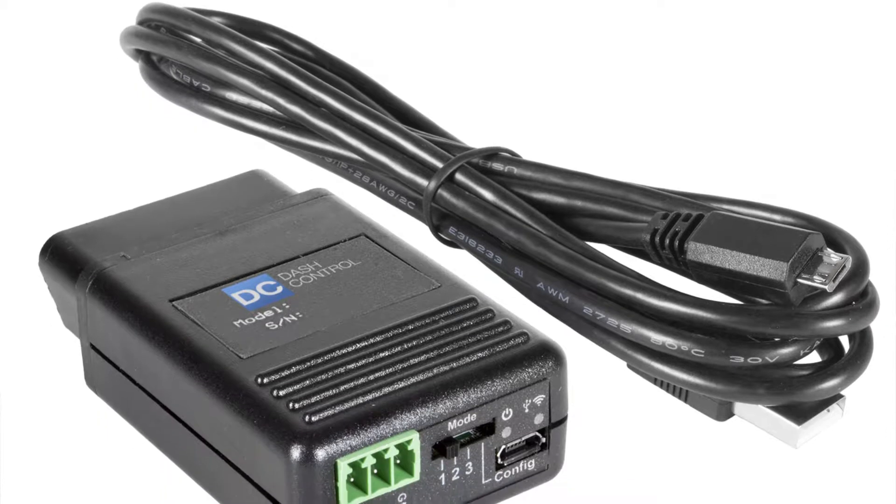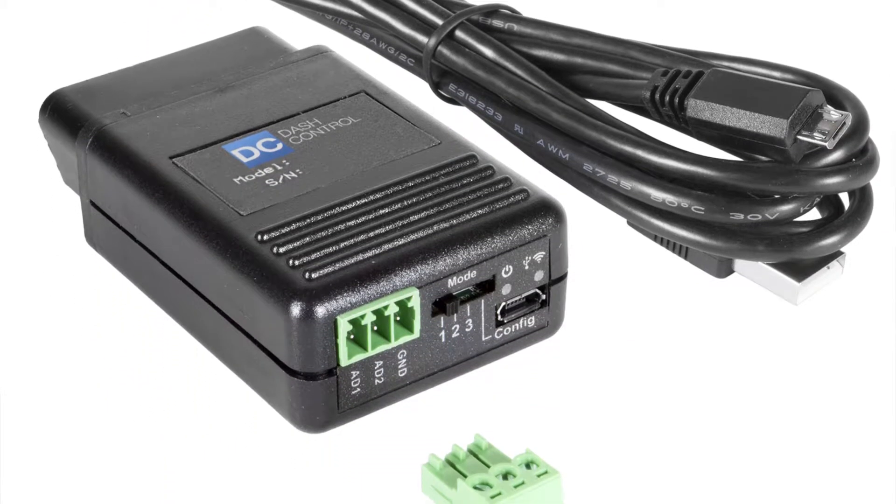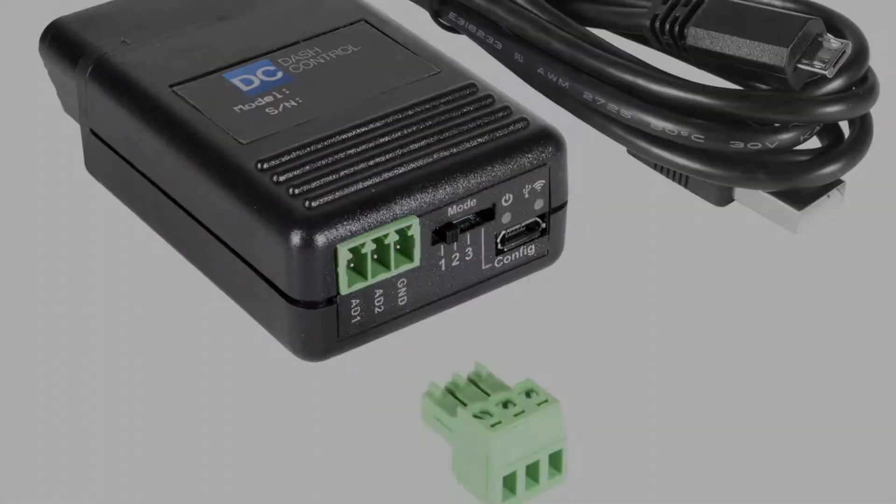This small device plugs into your OBD2 port and allows you to repurpose existing screens on the vehicle to display performance information. Whether it's a nav screen, the driver information center in the center of the instrument cluster, or even the heads-up display on models like the Camaro or Corvette — all can be repurposed to show anything on the vehicle's data bus.